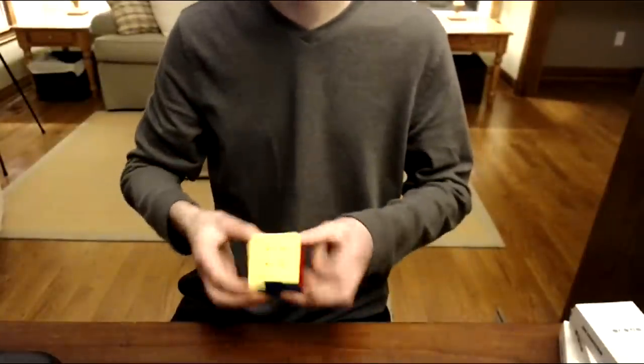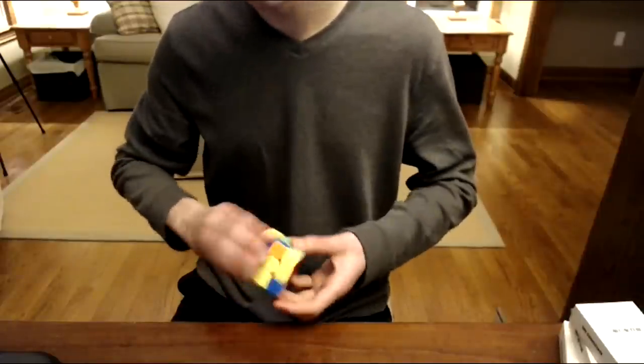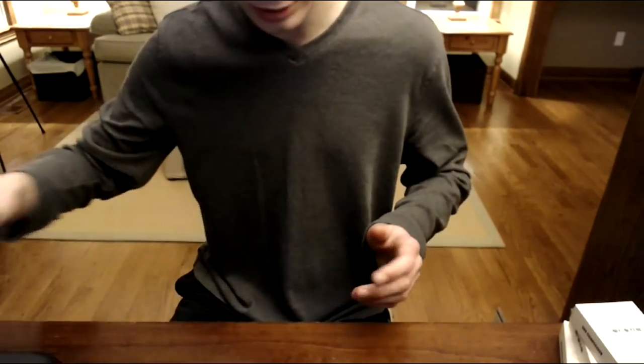One thing I want to check is the difference between the slice moves. Sorry if I've been out of frame — the quality is a little subpar right now, probably because it's totally dark. I'm going to go wash my hands, I'll be right back.